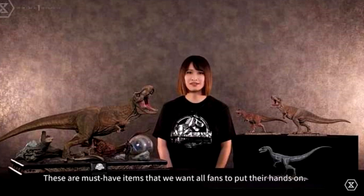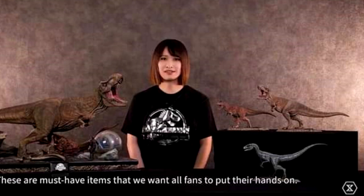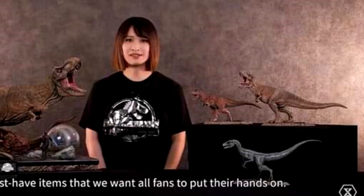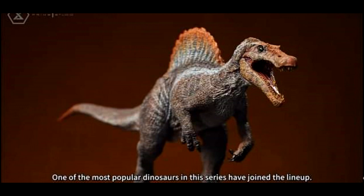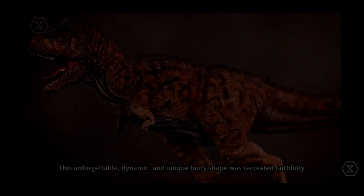Something a bit more obtainable is another line they have out — I think there are three or four releases currently — which is their 1/38th scale line. Those models are usually much more reasonable price-wise compared to the larger statues. They will be releasing a few different species into that line very soon, one of which I feel is going to be a very popular entry: the Spinosaurus, which looks really cool.